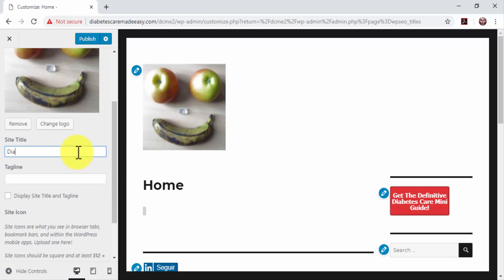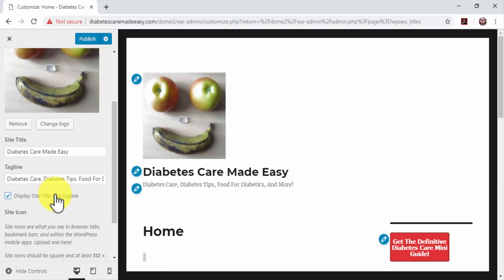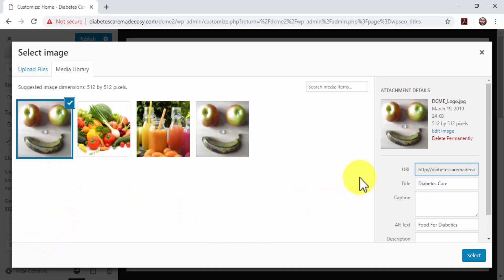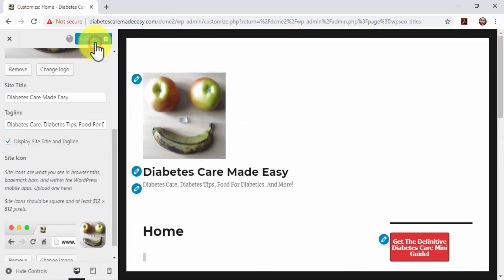Enter the name of your website in the Site Title field — you can also enter the name of your brand or business to rank it in searches. Now enter your site's tagline in the Tagline field, which provides a brief description of your business in search results. A good tagline includes your base niche keywords separated by commas. Check the 'Display Site Title and Tagline' box. Add a site icon using a simplified version of your logo, optimizing it with keywords in the title and alt-text fields. Click the Publish button to load your new search engine optimizations. Your business website is now fully optimized to funnel in laser-targeted traffic from search engines.